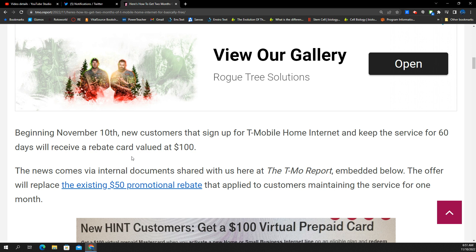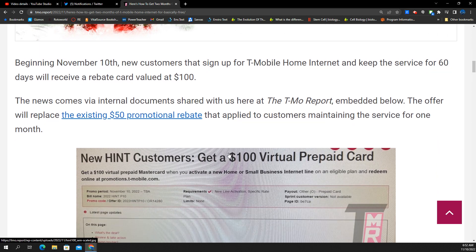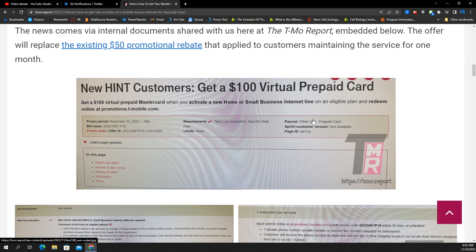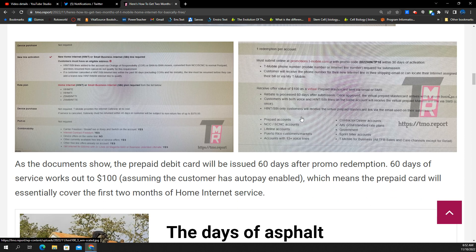So if you have AutoPay enabled with your card on file, it'll be $50 a month for the service. Two months, that's $100. The rebate card is $100. Internal documents seem to be indicating that the $50 promotional rebate does apply after you maintain the service for one month. That former deal is getting replaced with this particular one, so you have to be a new home internet customer. You'll get the $100 virtual prepaid card, and you can use that towards additional service in the future or however you want to use the money.